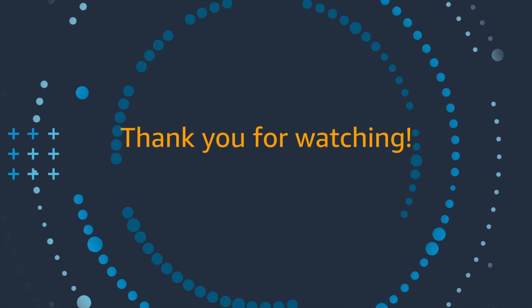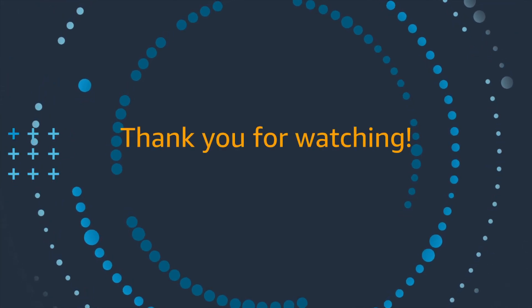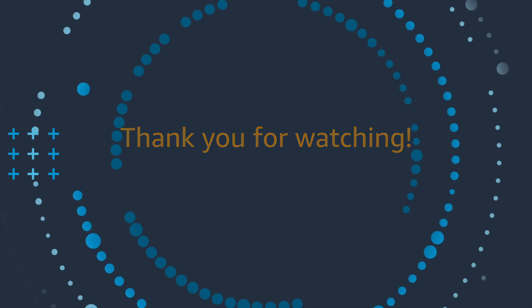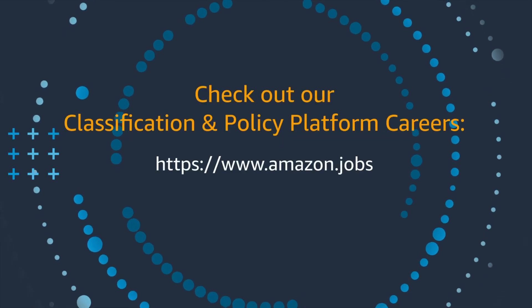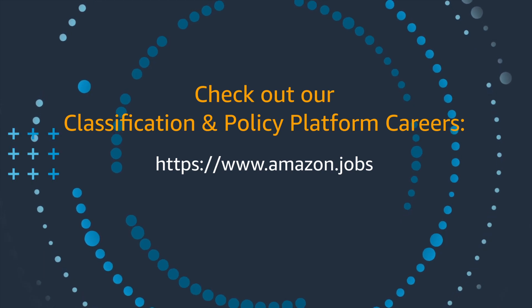So that brings me to the end of my talk. Thank you for your interest and I hope you enjoyed learning about the complex problems we are trying to solve. If you want to join our team, just search for Classification and Policy Platform on the Amazon jobs website or click on the link below. Have a great day.